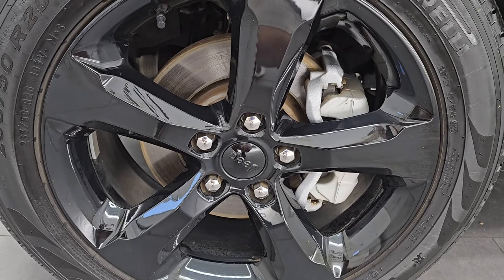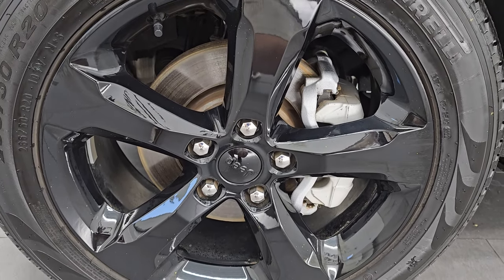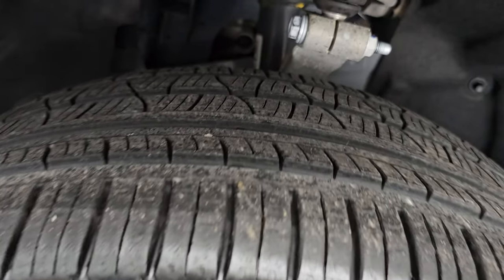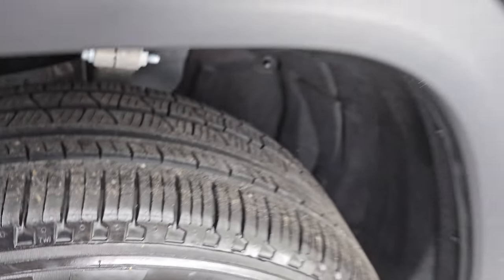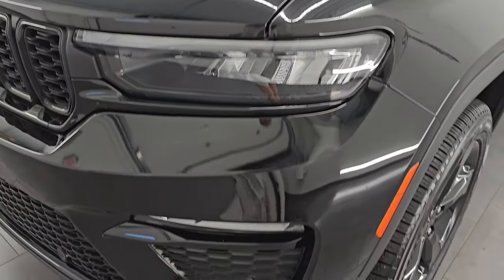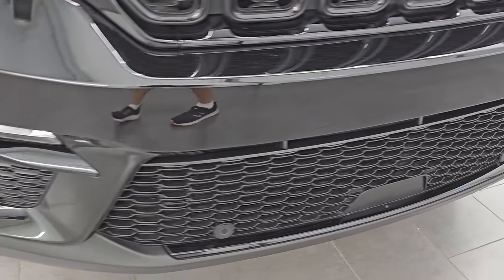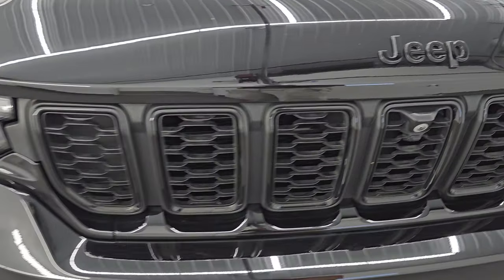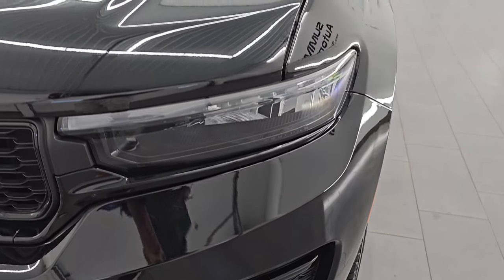20-inch black painted wheels — these are part of the Black Appearance Package. You get Pirelli Verde 265/50R20 tires. I would say these tires have right around 50-60% of the tread left on them. Front fender is in nice condition, no major dents or dings. You do get the LED headlamps, LED fog lights, front bumper parking sensors, and the front bumper is in excellent condition. You get the gloss black surrounds on the seven-slotted grille, and the LED headlamps and fog lights.